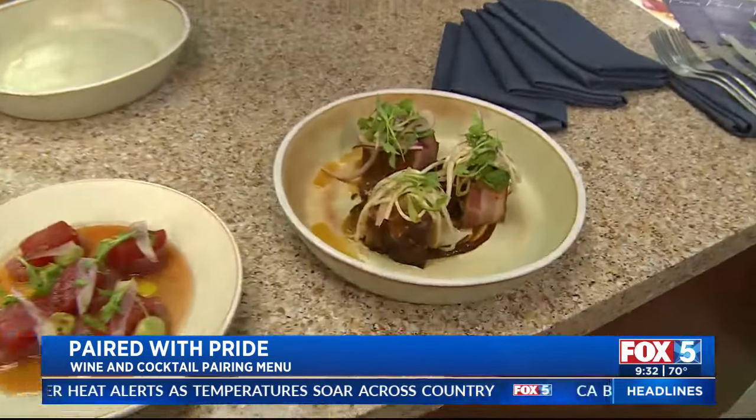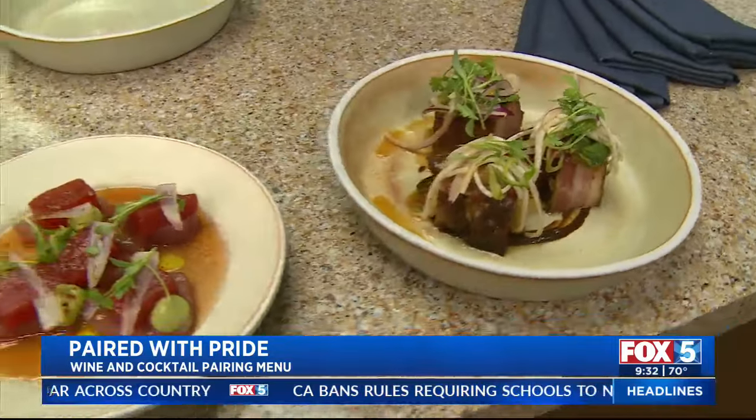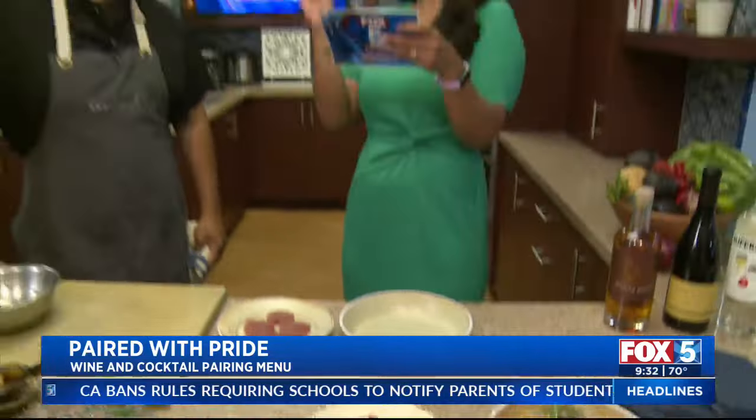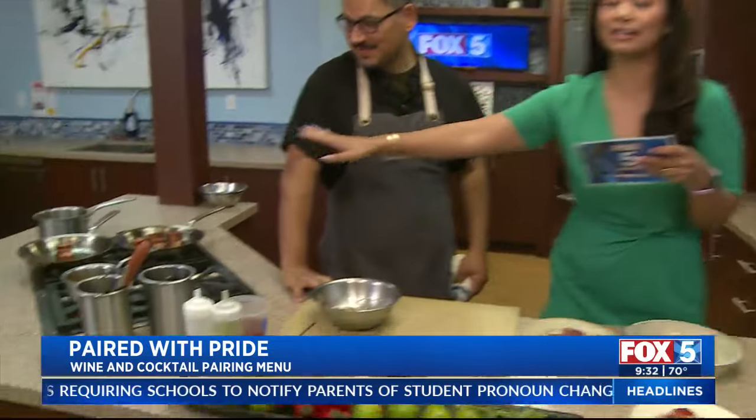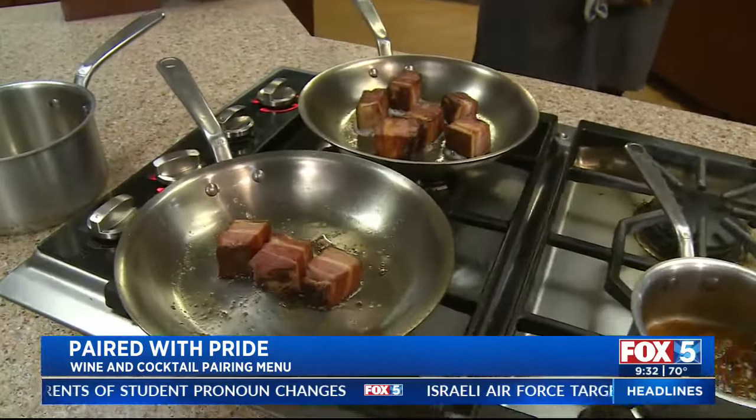I want to talk to you about the Paired with Pride dinner at the Desmond that kicks off tonight. Here to give us a taste and some sniffs — Chef Aldo is in the house and cooking some pork bellies.